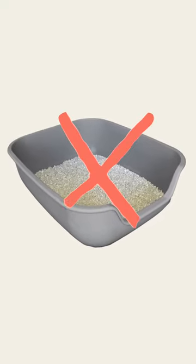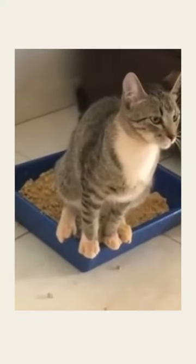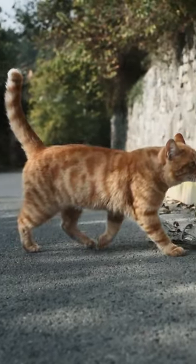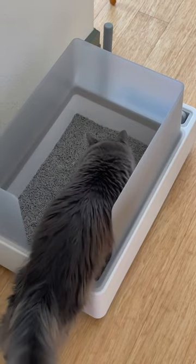Here is what most cat litter boxes get wrong. One, they're way too small. A perfect size litter box should be one and a half times the body length of your cat — about the tip of your cat's nose to the tip of their tail is the perfect length.